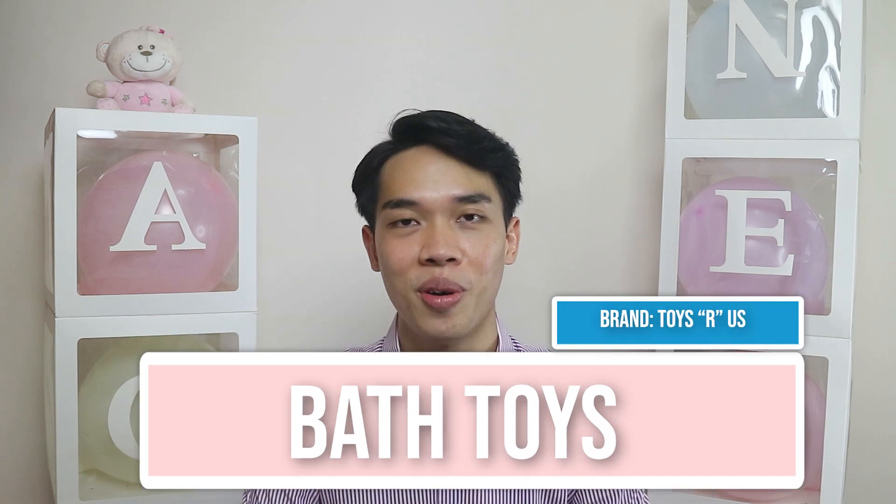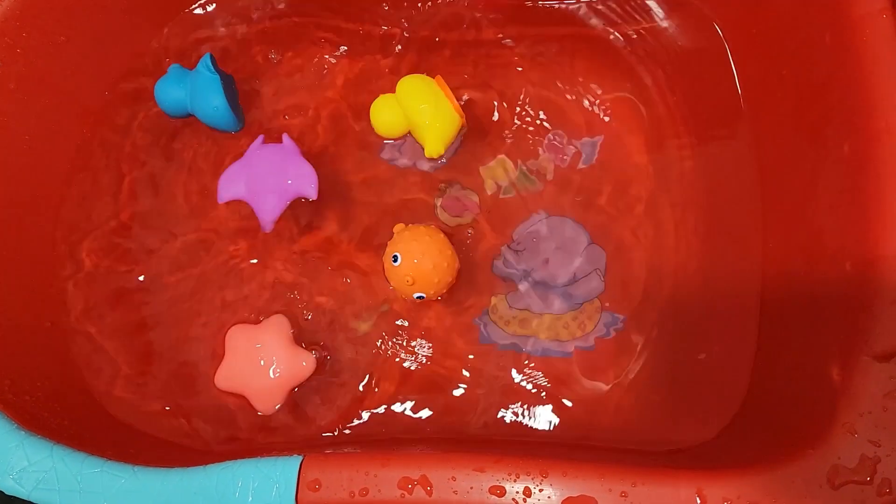Next would be bath toys. Cleaning and bathing our baby is our top priority; however, bathing can also be fun, so bath toys will keep your baby entertained. For the first month, you might want to leave out the toys so that you can focus on getting the techniques right to clean the baby.